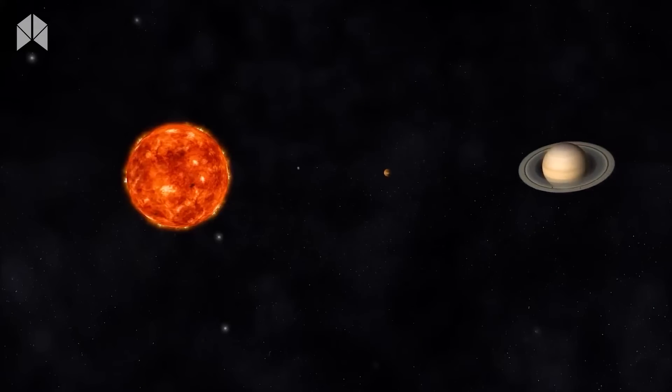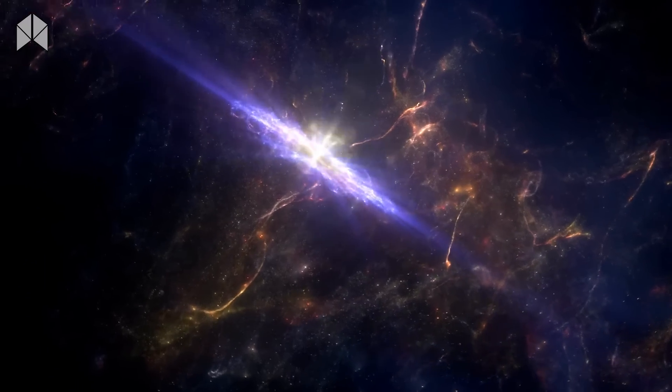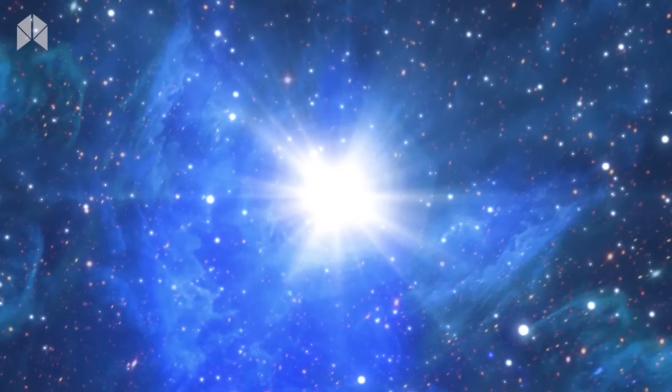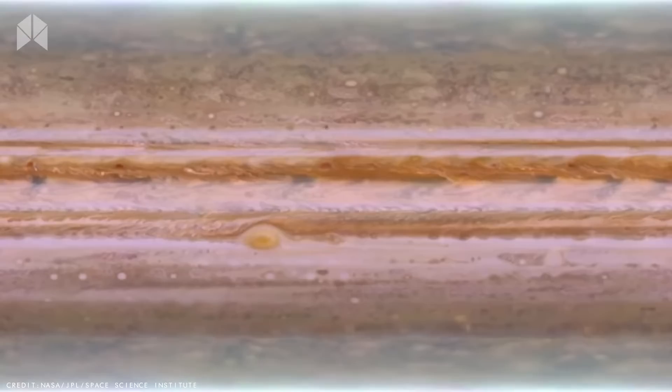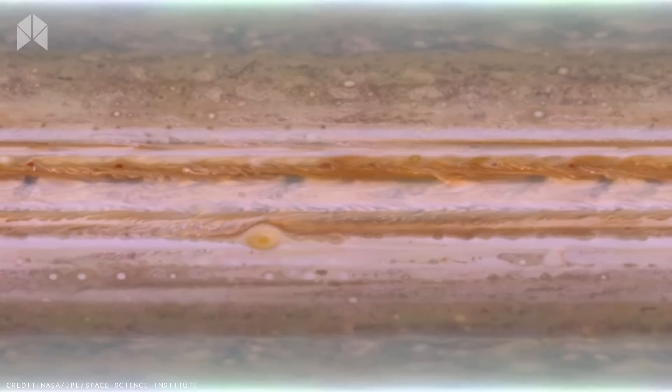Jupiter's gravity may push some asteroids towards the sun while also increasing the likelihood of other asteroids heading toward our planet. When a flash on Jupiter was originally observed, it was barely visible for two seconds before disappearing. The flare was thought to have originated from a massive meteor blazing above Jupiter's cloud tops.